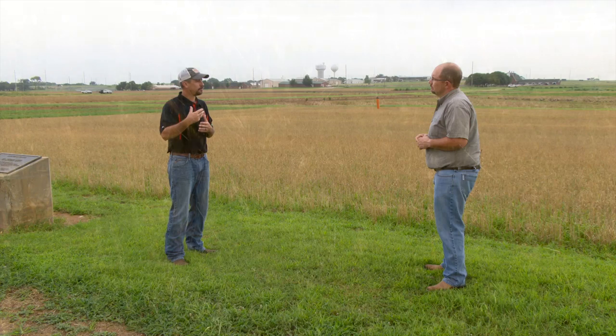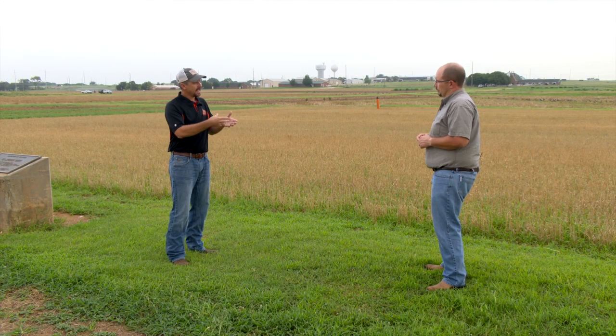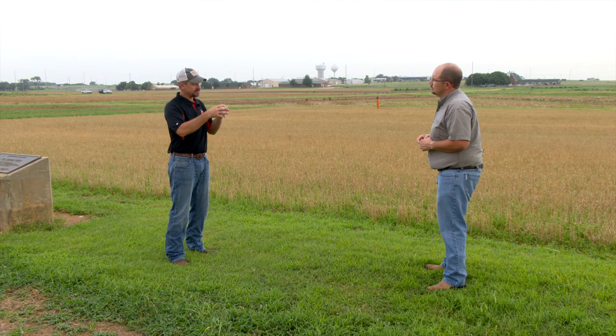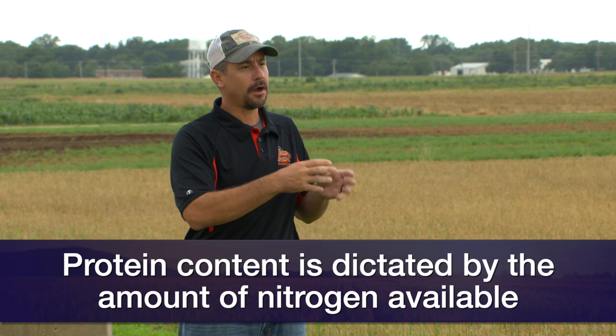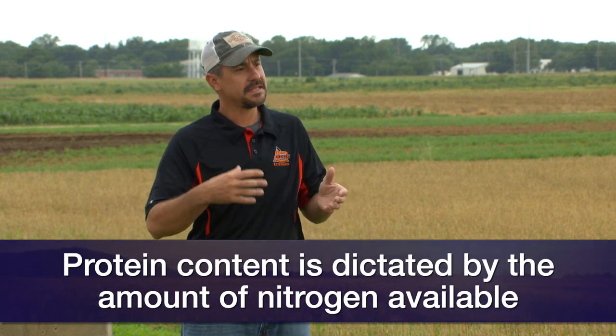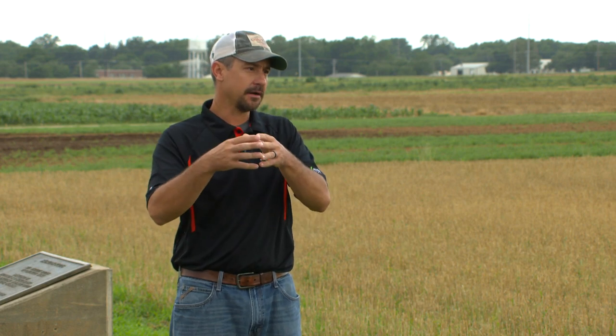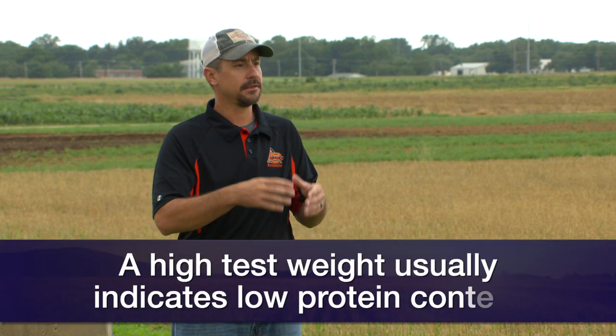On the flip side, for proteins or nitrogen, it's really about how much nitrogen is available. Since protein is a percentage and test weight is more of a volume or total, when we have more volume and the same amount of nitrogen, the percentage can go down. We often see that when test weights go up, protein goes down, because the nitrogen is diluted — the plant has the same access to nitrogen whether it has a small berry or a large berry. Given a larger test weight but the same amount of nitrogen, it's typically going to show lower proteins.